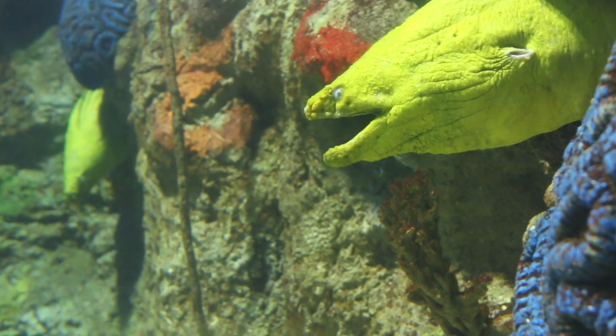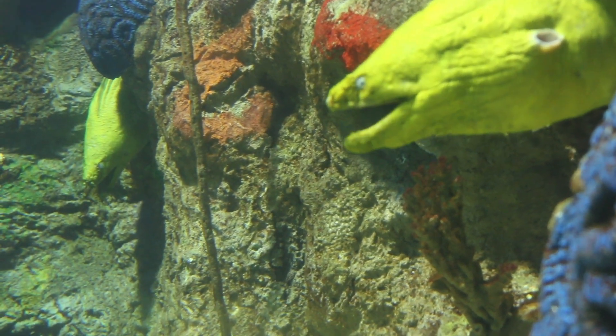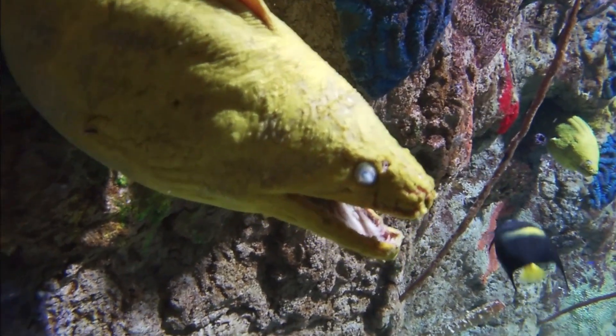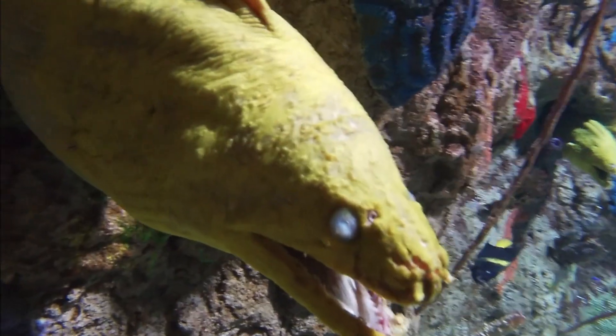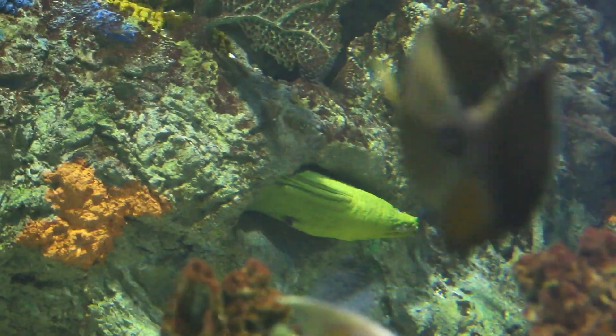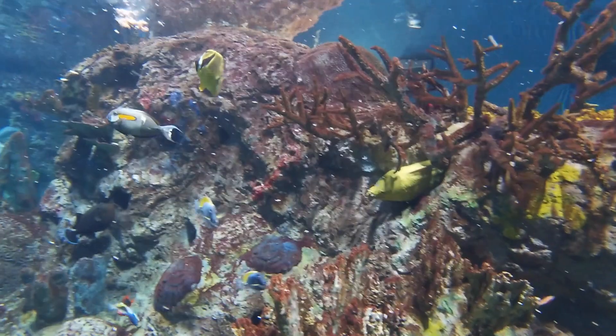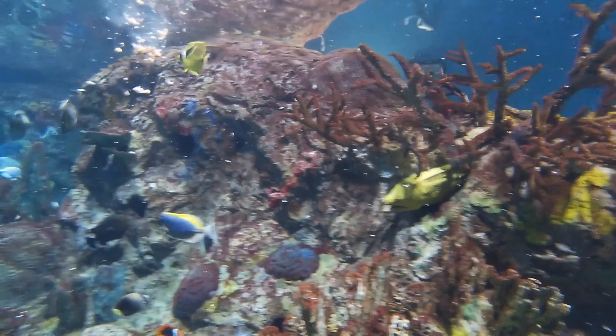We have three eels in our tank. We have Skinny, Mr. Clean, and we also have Rocky. While you're looking through the glass, Rocky and Mr. Clean are to the right. Rocky is usually further back in the tank — he's our biggest one. Mr. Clean is usually more towards the glass. Mr. Clean is called Mr. Clean because he has a very clean face. And Skinny is almost always on the left side of the tank. The reason why we call him Skinny is because he's the smallest and the skinniest eel in the tank.